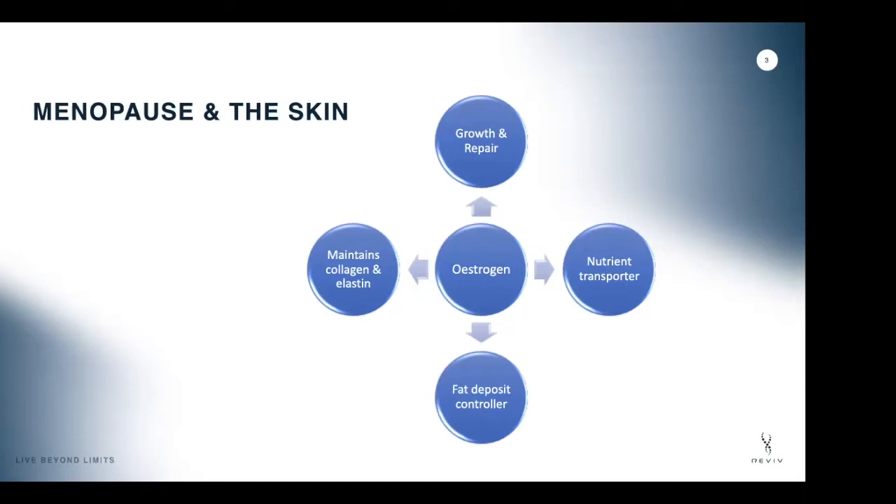Estrogen is extremely important for the skin. Its main roles are growth and repair — it plays a massive role in regulating that constant skin cycle and the repair of skin cells when there's damage. Our skin is our frontline defense, so estrogen is vital for that. It also maintains key skin proteins, mainly collagen and elastin, which give our skin toughness, rigidity, and a nice appearance.